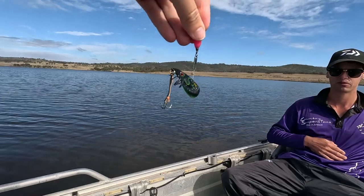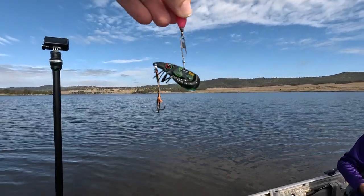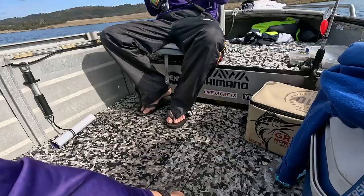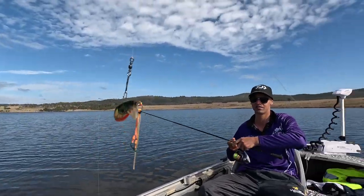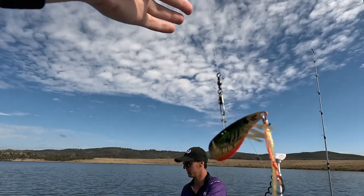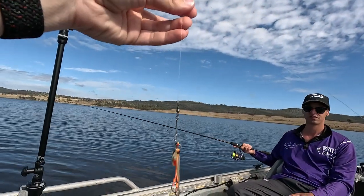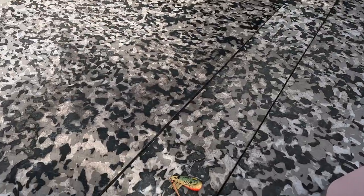We've got a black and green ZX40 — I don't know if you can see the green in that, maybe the sun will get it. There we go. So that's Josh's number three. This is my number three too — the ZX403. It's a little bit heavier than what Josh has, by about two grams, but this is my third of the top three.